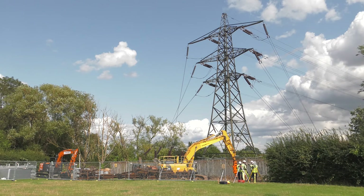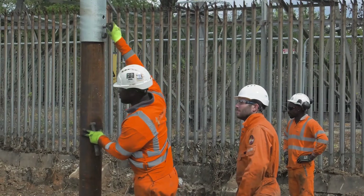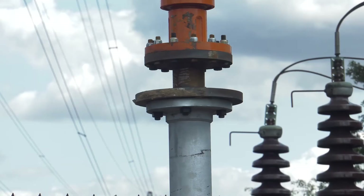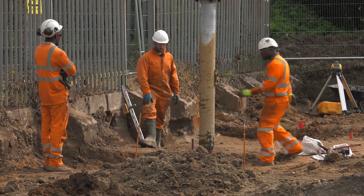It's good for the network as circuit outage times for installation are greatly reduced. Most of the work can be undertaken while the overhead line remains live, with only the final connection requiring a single outage for a matter of hours.